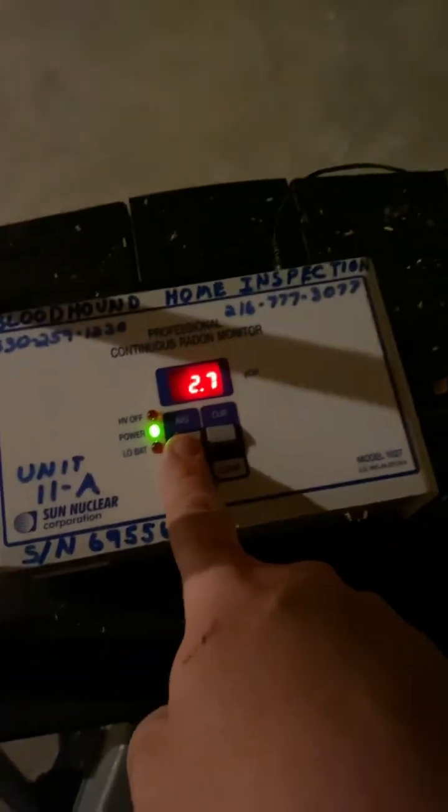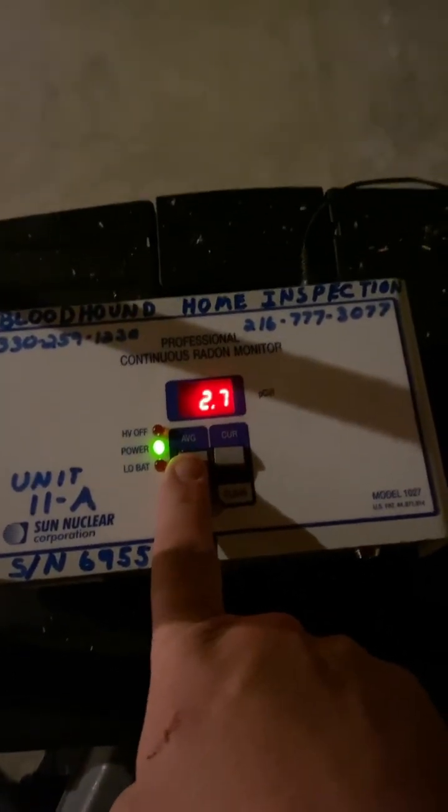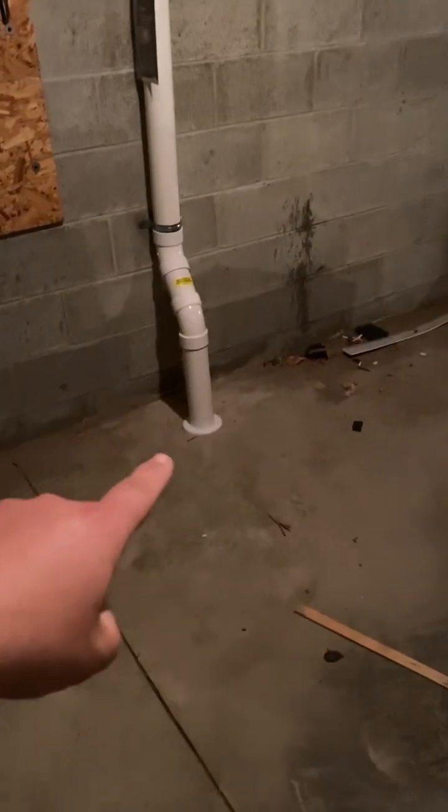All right, let's see what we got. 111 — it's dark down here. Let's see our monitor over here and we are at 2.7. From 111 down to a 2.7 — yes! All right, that's our system here.